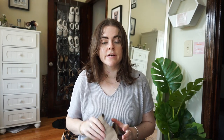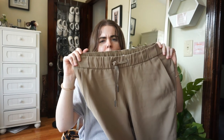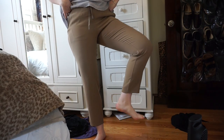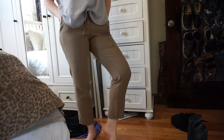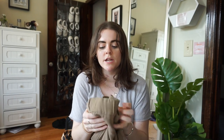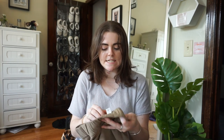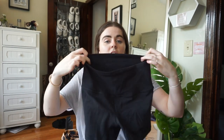At Lululemon I got a few things on sale. I got the On the Fly pant — it looks like a fancy slack-style work pant but literally feels like joggers with a comfy waistband. I have them in black. They retail for $118, which is crazy, but I got them in DC on sale for $59, which is way better.